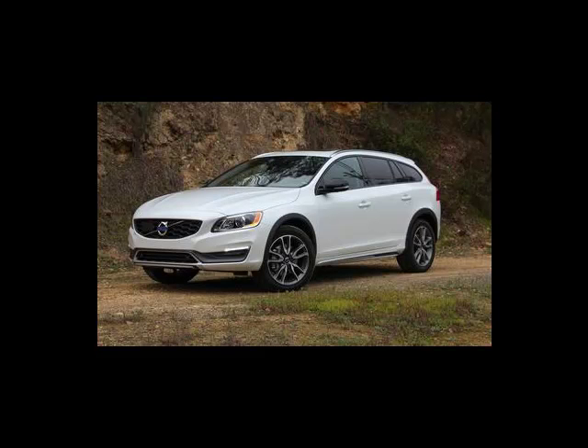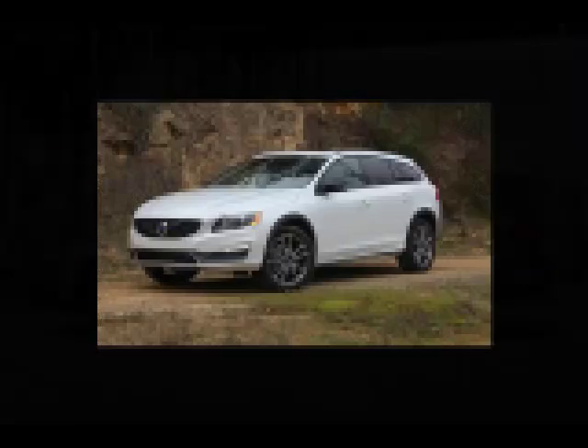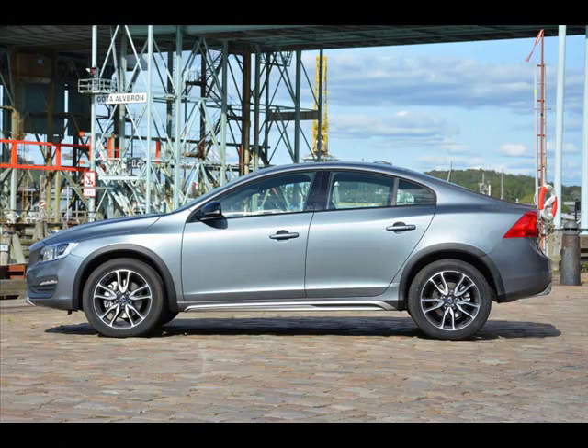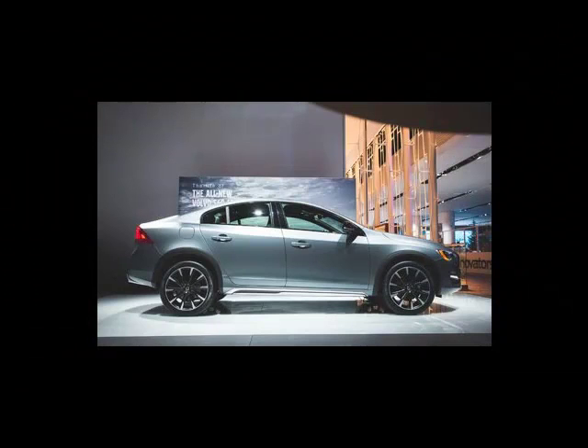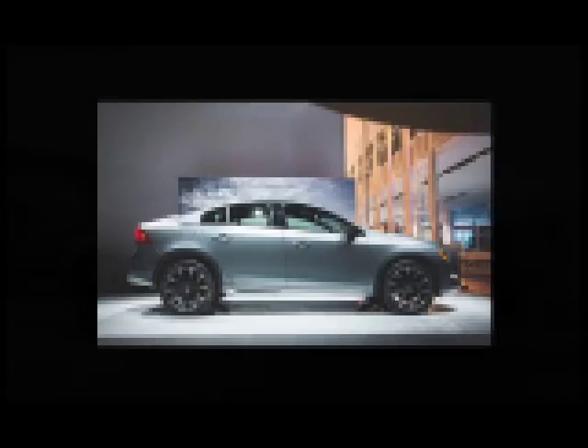2016 Volvo S60 Cross Country Review. Automakers, particularly premium automakers, are going niche in their car manufacturing, with vehicles like the BMW X4 and the Mini Countryman trying to redefine vehicle classifications. Volvo takes a stab at the indefinable with the S60 Cross Country T5.